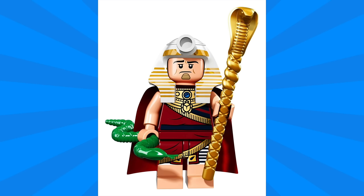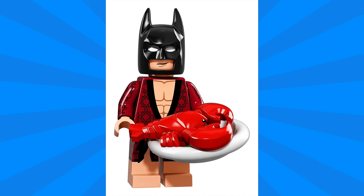Next up we have King Tut, which looks exactly like he did in the show. The print on the costume looks fantastic with lots of little details and touches that continue onto the legs. He has two accessories, with one being a snake staff, which definitely makes me want to have a minifigure of Jafar.